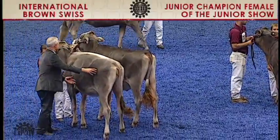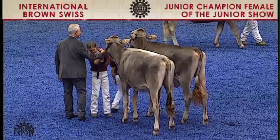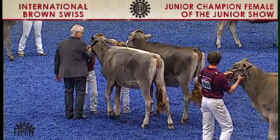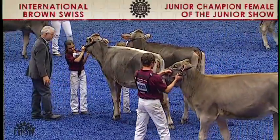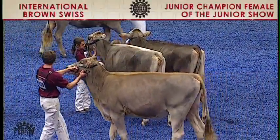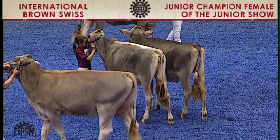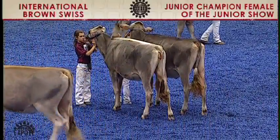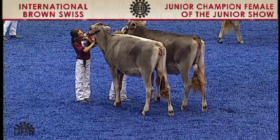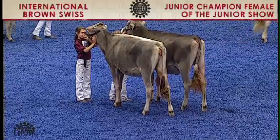In the biggest class of the junior show, there were 14 entries in the fall heifer calf class. Placing first was entry 1800, Jen Lahr Jean-Lure Winnie, exhibited by Breanna Meyer of Chilton, Wisconsin. Following her in second place was 1809, Blessing Osborne T. Taylor, exhibited by Kaylee Nicole James of LaGrange, Wisconsin.